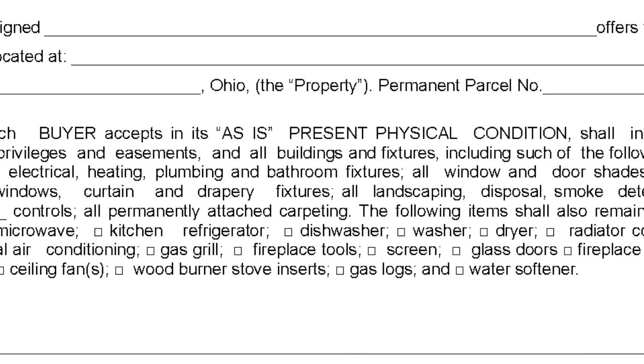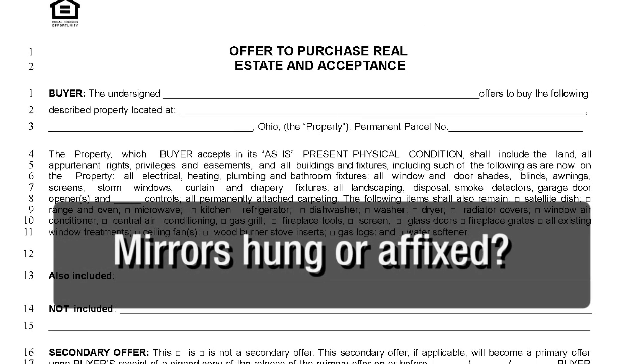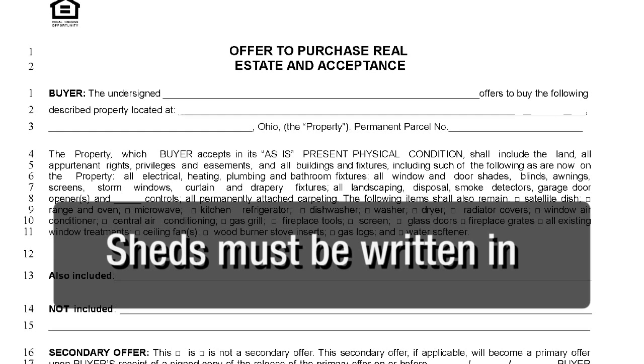On line 11, in the event there is a water softener, you must find out from the listing agent if the unit is owned or rented, because a leased unit cannot be transferred to the new owner. Also consider whether bathroom mirrors are simply hung or affixed — most modern mirrors are hung like pictures and must be written in specifically. If there are sheds and outbuildings, it cannot be assumed that they stay unless they are written on the purchase agreement itself.